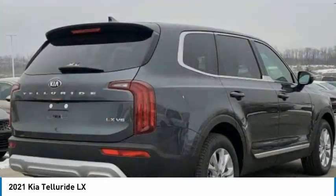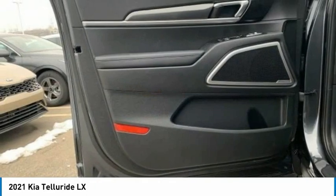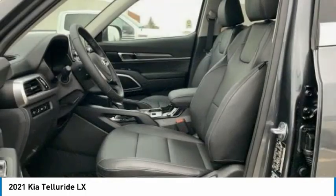Speed control, rear window defroster, rear window wiper, security system. A vehicle like this doesn't come along every day. Come in and get it before someone else does.